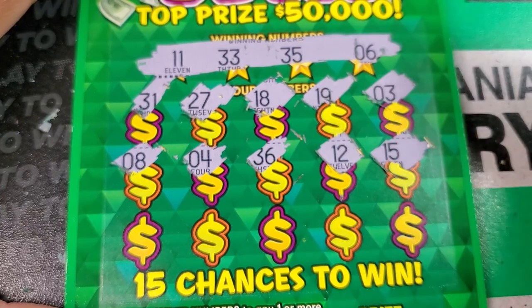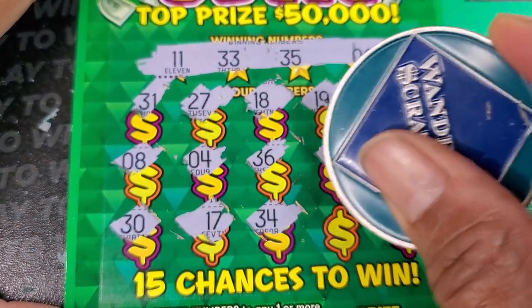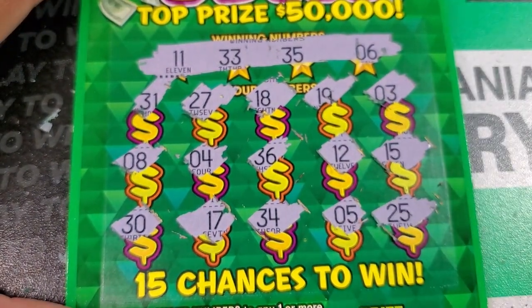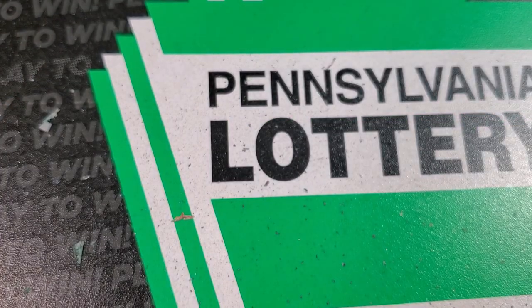12, 15. Last row: 30, 17, 34, and a 5. Last spot is 25. We needed a 35 — okay, got one more.